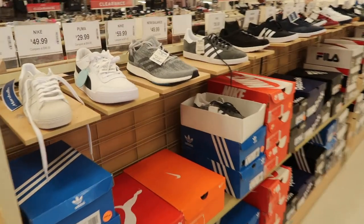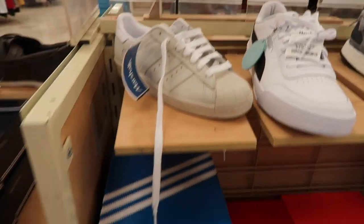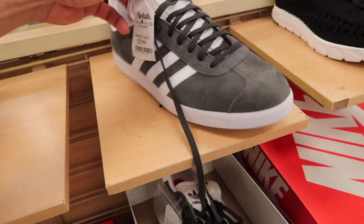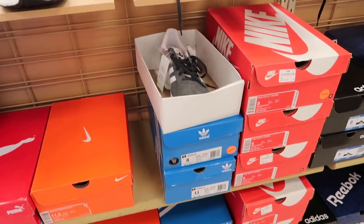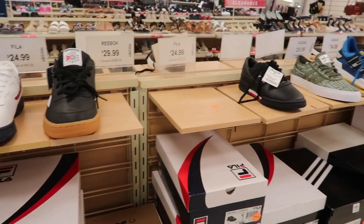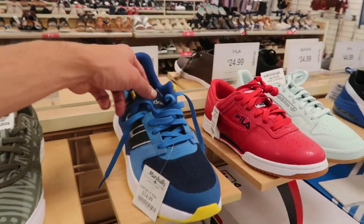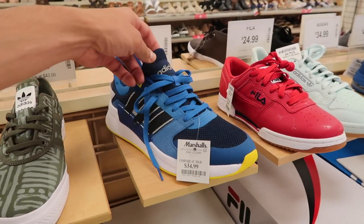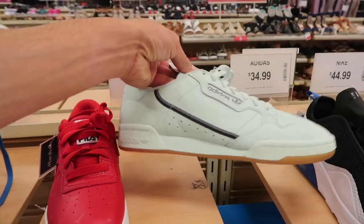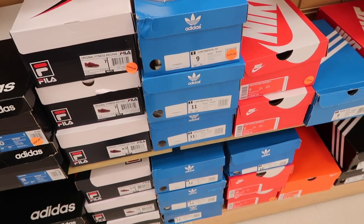Far Eastside Marshalls — they got Superstar 80s at $35, sizes 5 and 8.5. Adidas Gazelle at $30, sizes 8, 11, and 12. A bunch of Fila Original Fitness and some Reeboks as well. Run 90s by Adidas at $35 in blue. Original Fitness and Adidas Continental at $35 mint green, sizes 9 through 13.